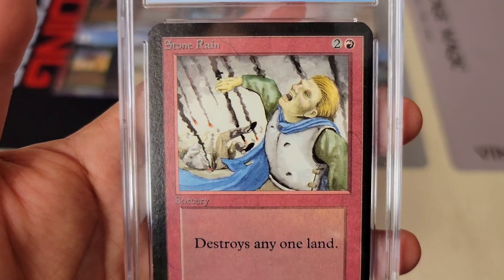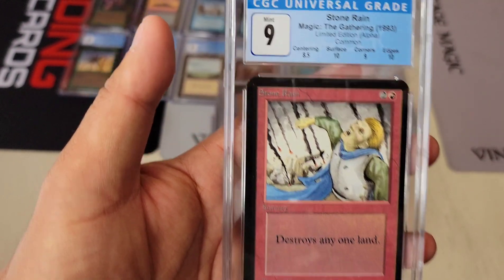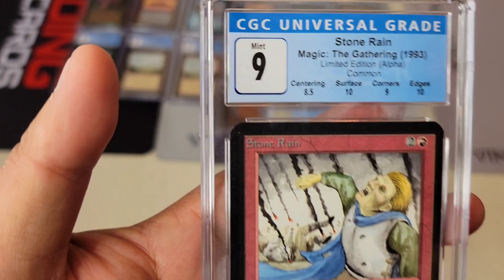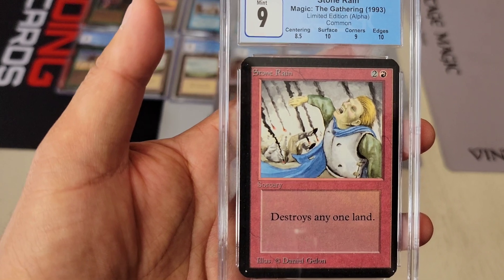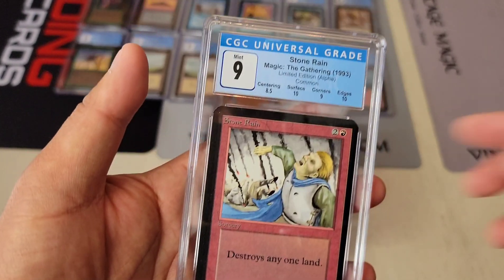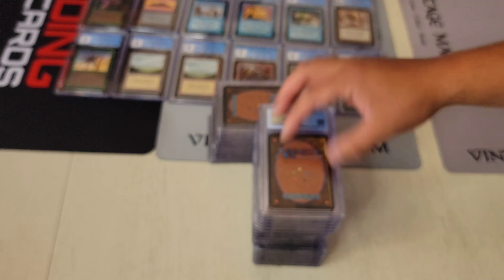Look at this — a really rare card: Alpha Stone Rain 9. This has not happened very often. A BGS 9 would go for insane premiums for this. We'll see if a CGC one holds up. I think they're just a little bit different with centering — the left to right is very far. Beckett might just give that an 8 centering, but their standards are a little different.